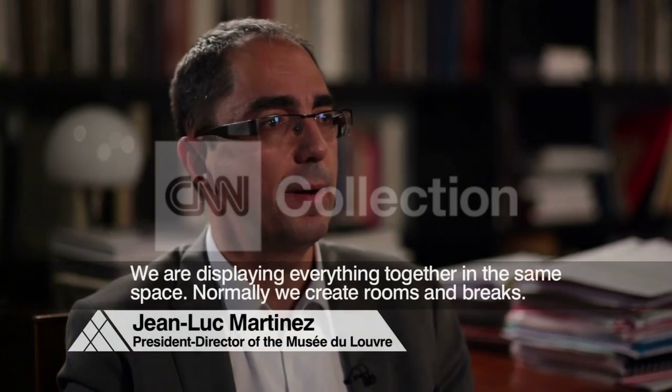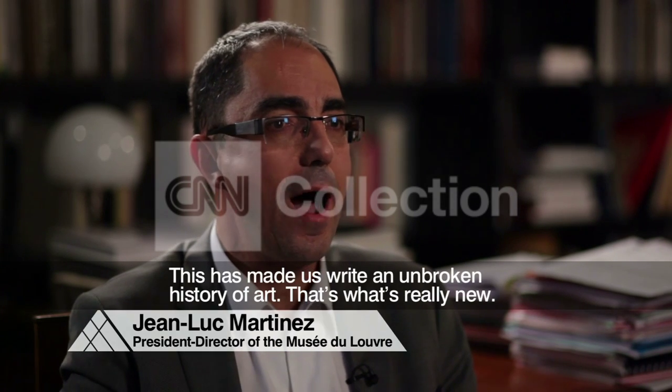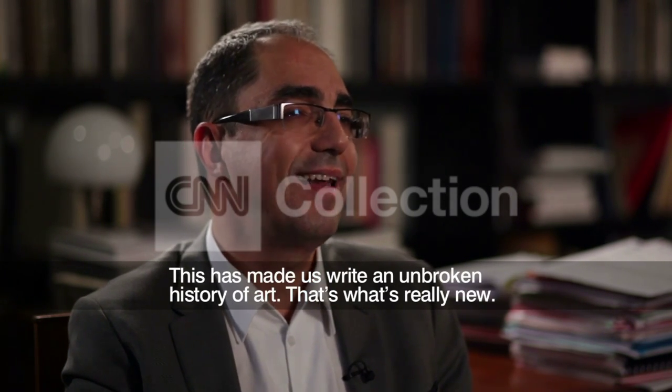Présenté ensemble, dans un même espace, alors que d'habitude on crée des salles et des ruptures, a obligé à écrire une histoire continue de l'art. Ça, c'est la grande nouveauté.